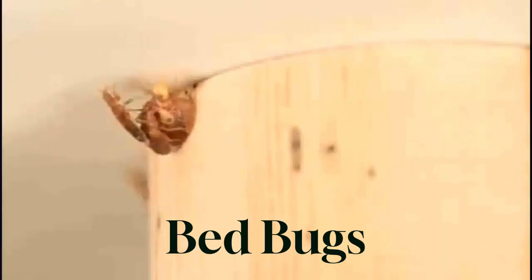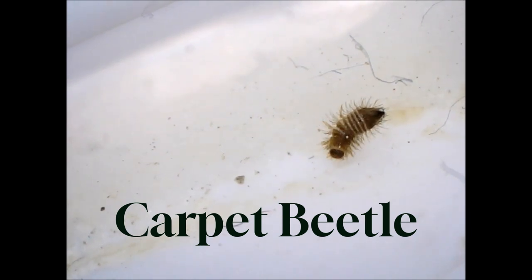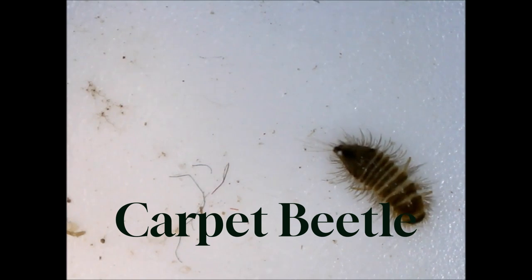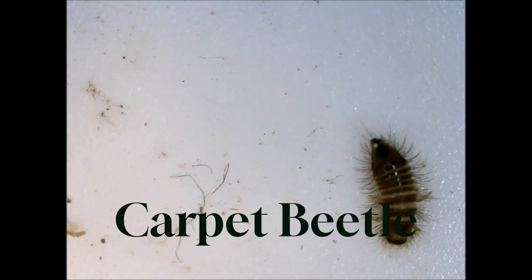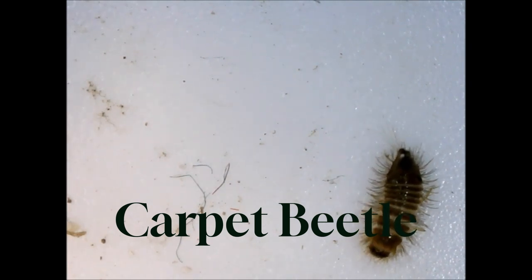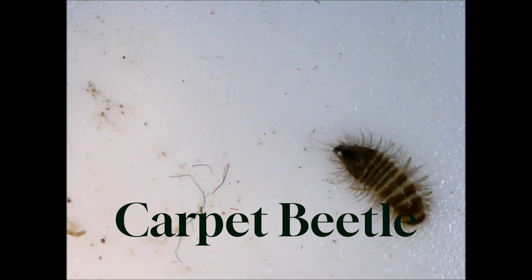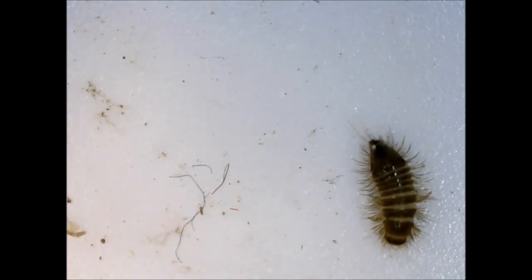Carpet beetles are small, oval-shaped insects with colorful patterns on their wings. They feed on natural fibers such as carpets, clothing, and upholstery. Carpet beetle larvae can cause damage to carpets, clothing, and other household items made of natural fibers. They can also trigger allergies and asthma in sensitive individuals. Prevention and control: regularly vacuum carpets and upholstered furniture, clean and store clothing properly, and seal cracks and crevices to prevent entry.